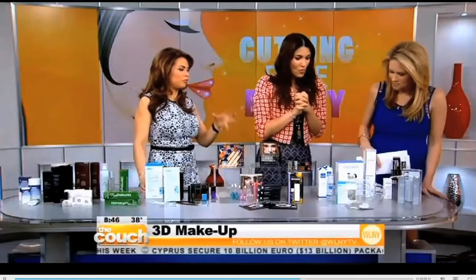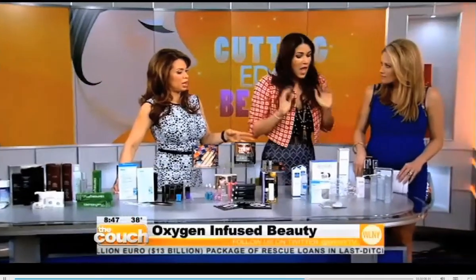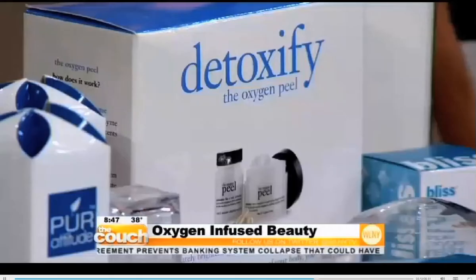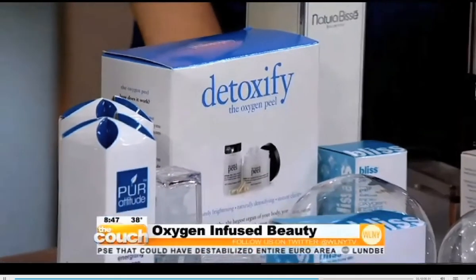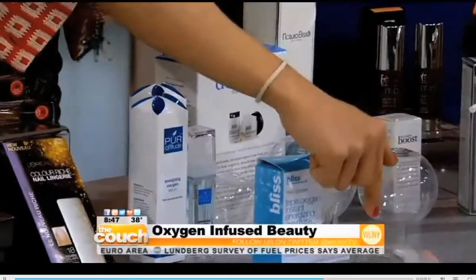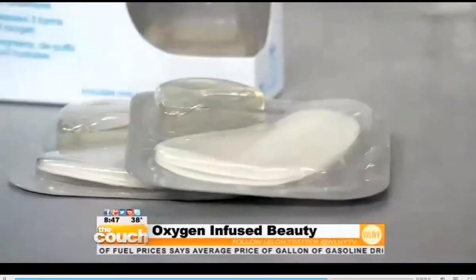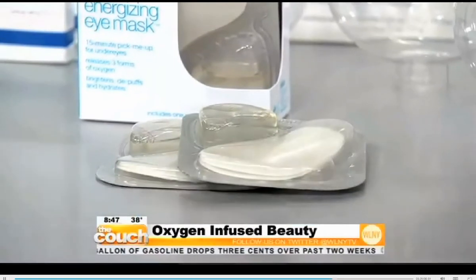So let's move along to the oxygen-infused makeup. In the 1960s, doctors actually used oxygen to help heal wounds, and now it's become a trend again. You can get this oxygenated beauty trend in a number of different products, including this Pure Attitude Oxygen Serum — it's about $75 at pureattitude.com. And this Bliss product, where you mix in the activating serum with a freeze-dried ingredient — caviar — and put it under your eye to help de-puff.